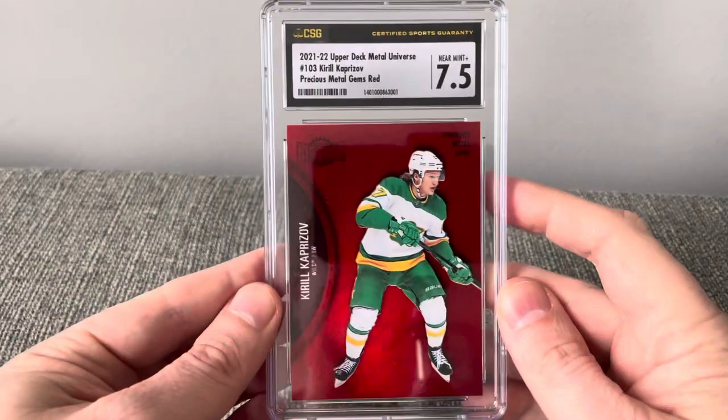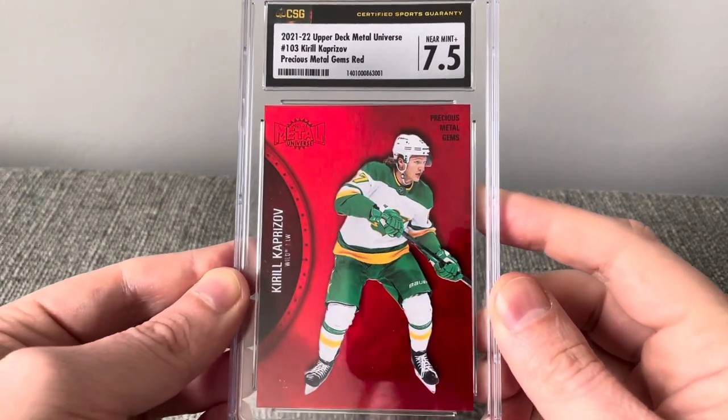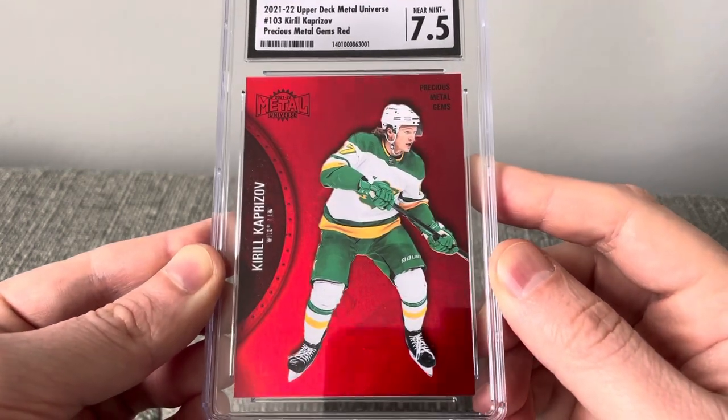And how about a hockey card — a 2021-2022 Upper Deck Multiverse in a 7.5. Really enjoy these PMGs.